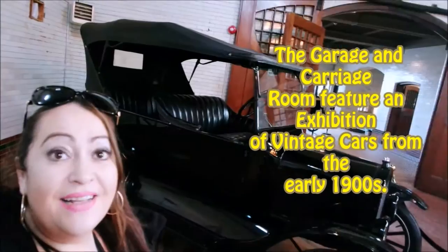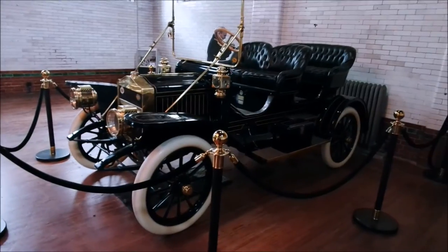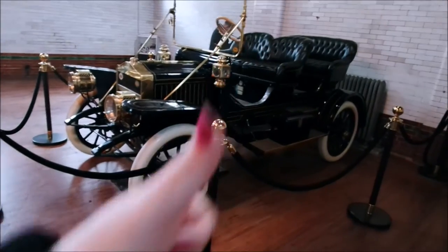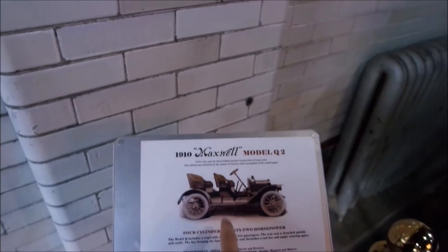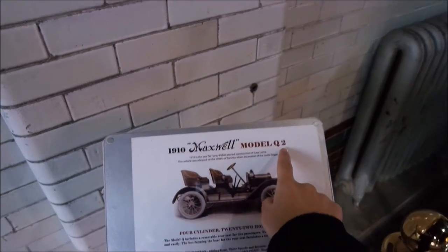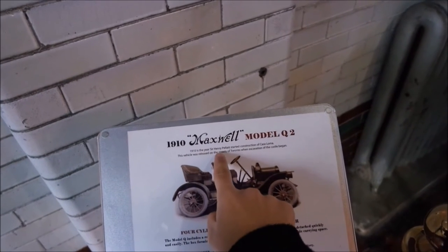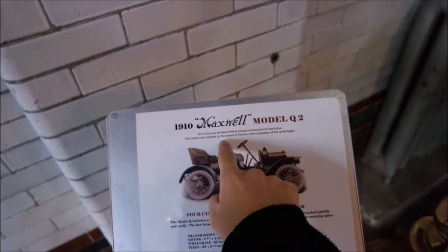Check this out, guys. Look at the 1914 model Ford. If I had to choose one of these models, I would go for this one - I think it would suit me just fine. This guy was ballin', for sure. 1910 Maxwell Model Q2. 1910 is the year Sir Henry Pellet started construction of Casa Loma. This vehicle was released on the streets of Toronto.